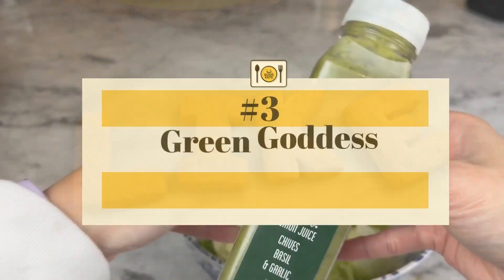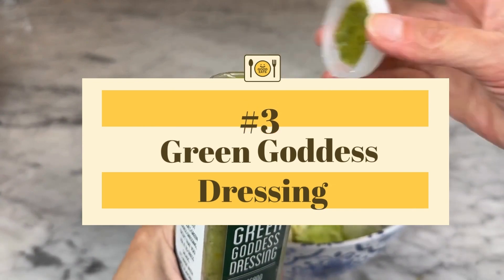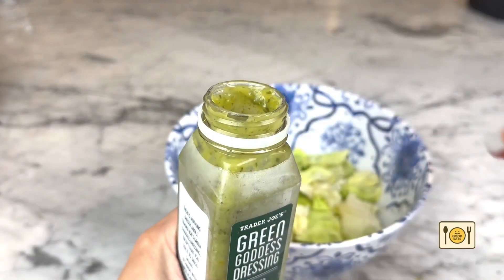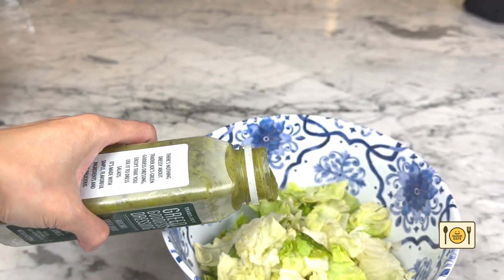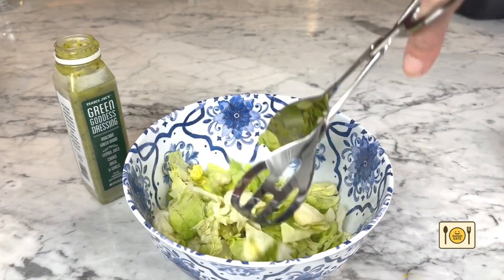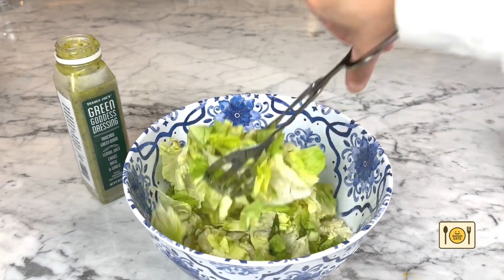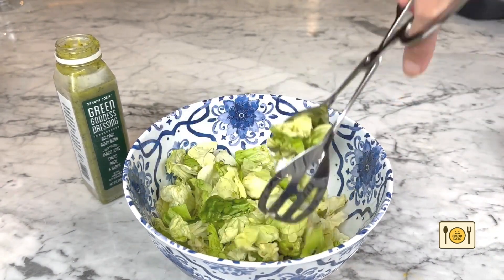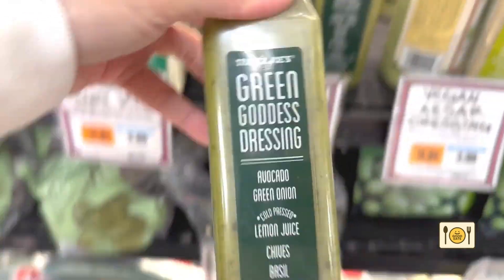Number 3: Trader Joe's green goddess dressing. I recently got a bottle and I'm now on my third bottle — this is currently my go-to dressing. It's an avocado-based salad dressing with a little acidic kick, which is nice along with the green onion, garlic, chives, and basil flavor. If you haven't tried this dressing yet, buy it the next time you're at Trader Joe's. You can find it in the refrigerator section. Oh, and it's vegan too.